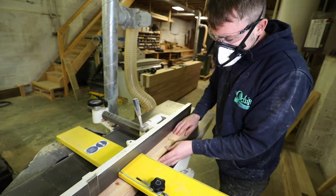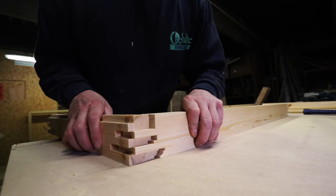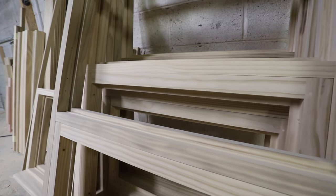We can manufacture almost any bespoke style of window or door, from sliding sash windows to casement. Entrance doors to bi-fold or even French doors, all handmade in our workshop in Northumberland.